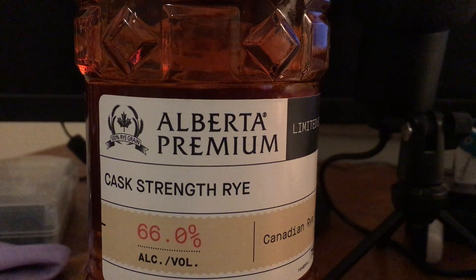Very citrusy. I'm getting those dill notes which I really like. It has a heat to it but it's not overbearing — in fact it has a really nice warmth all the way through. It lingers too, and it gets stronger. A little bit of spice.